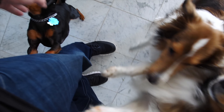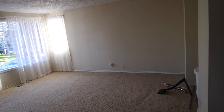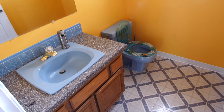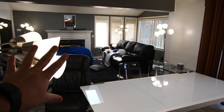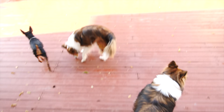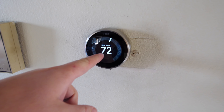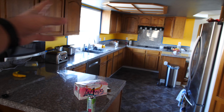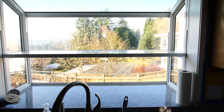Oh my god you guys, entryway room right here — Carla's gonna design this and put furniture in it. Super freaking weird old bathroom with a Finding Nemo pooper. To my left we have my new filming set, to my right we have the kitchen.